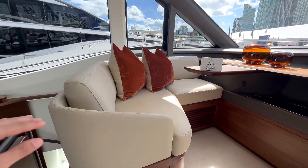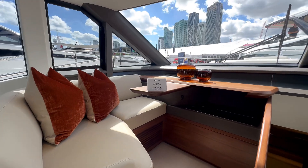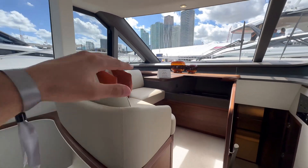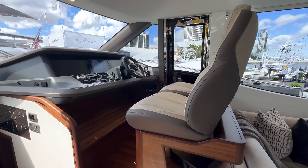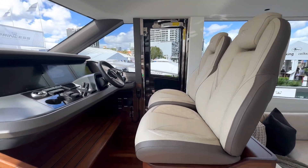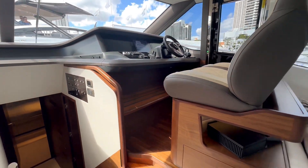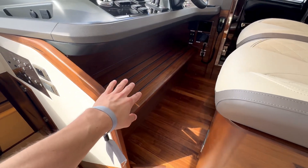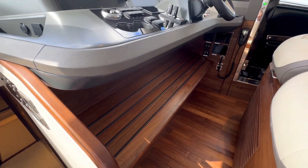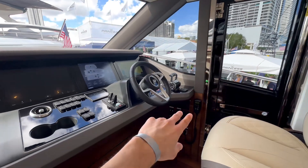Anyone who wants to occupy this space is right next to the captain, which is very cool. You have dual seating up front with premium leather. Look at the attention given to the captain's chair — the hardwood polished finish, and obviously your state-of-the-art controls and thruster throttles.